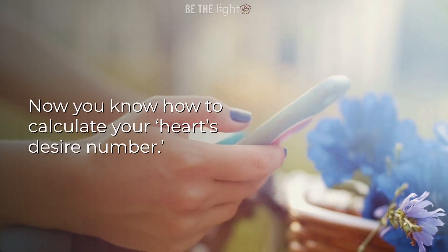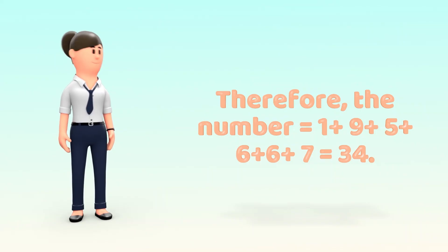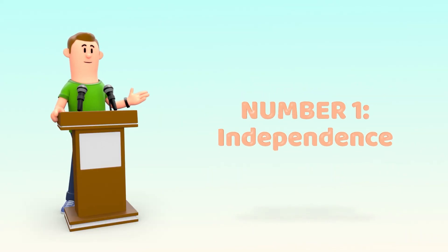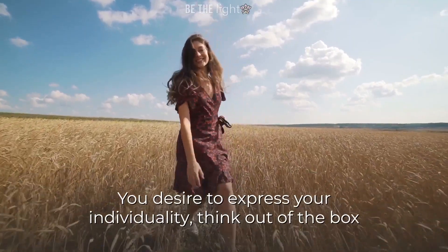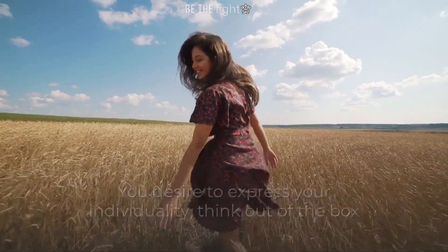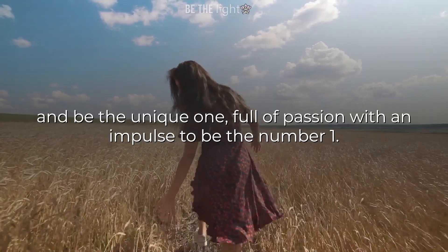Now you know how to calculate your heart's desire number. Here's the list which will tell you the significance of each number. Number 1: Independence. The need that drives you is independence. You desire to express your individuality, think out of the box and be the unique one, full of passion, with an impulse to be the number 1.